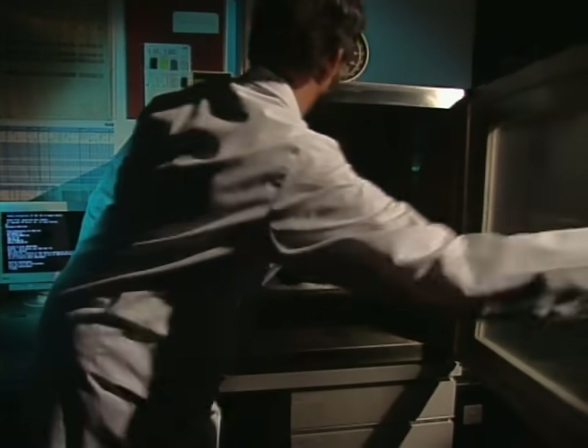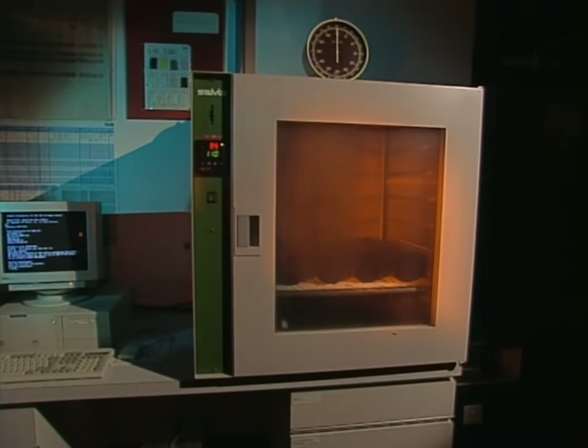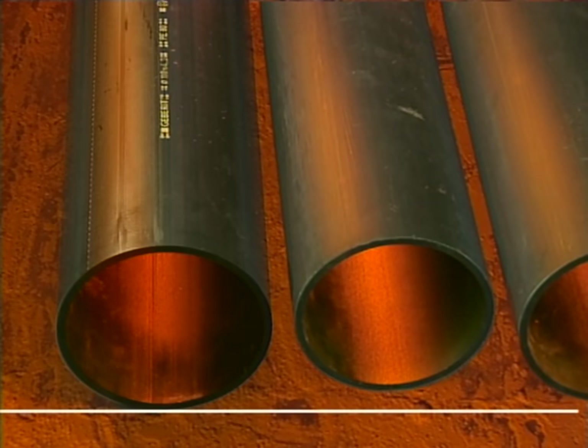The HDPE pipes are treated after manufacturing using the licensed Gaborit tempering process. This reduces any stress factor of the materials to a minimum compared to untreated pipes. The resulting low variances and reduced stress on the joints make the system more reliable.